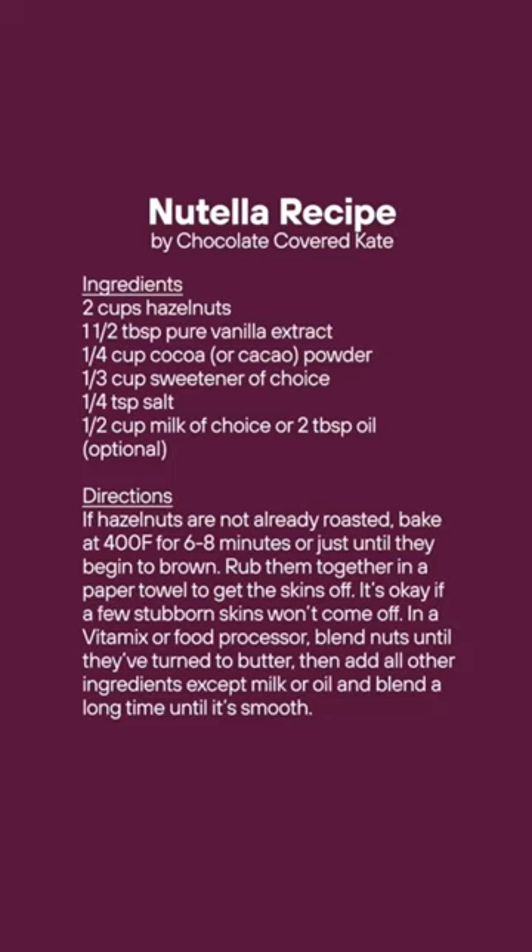Don't worry — if you love Nutella, I also found a homemade recipe that you can make in less than 15 minutes with all the nutrition of hazelnuts and no fillers.